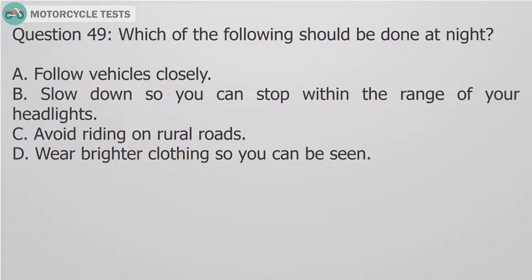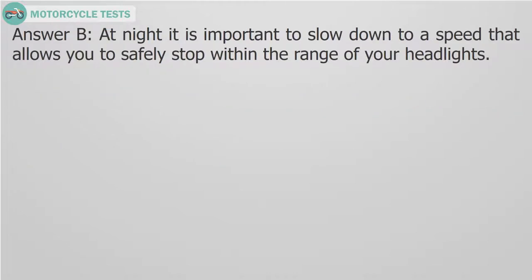Question 49: Which of the following should be done at night? A. Follow vehicles closely. B. Slow down so you can stop within the range of your headlights. C. Avoid riding on rural roads. D. Wear brighter clothing so you can be seen. Answer B. At night it is important to slow down to a speed that allows you to safely stop within the range of your headlights.